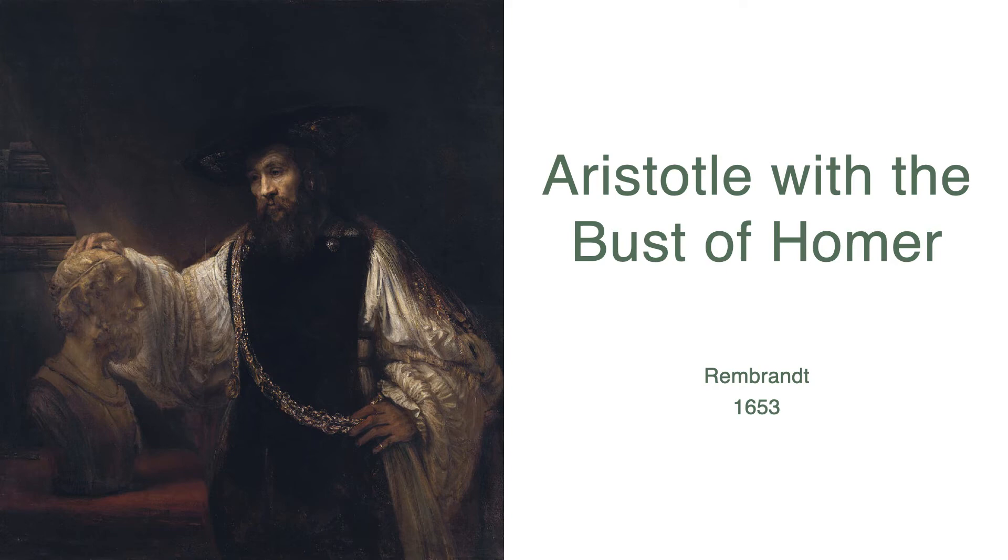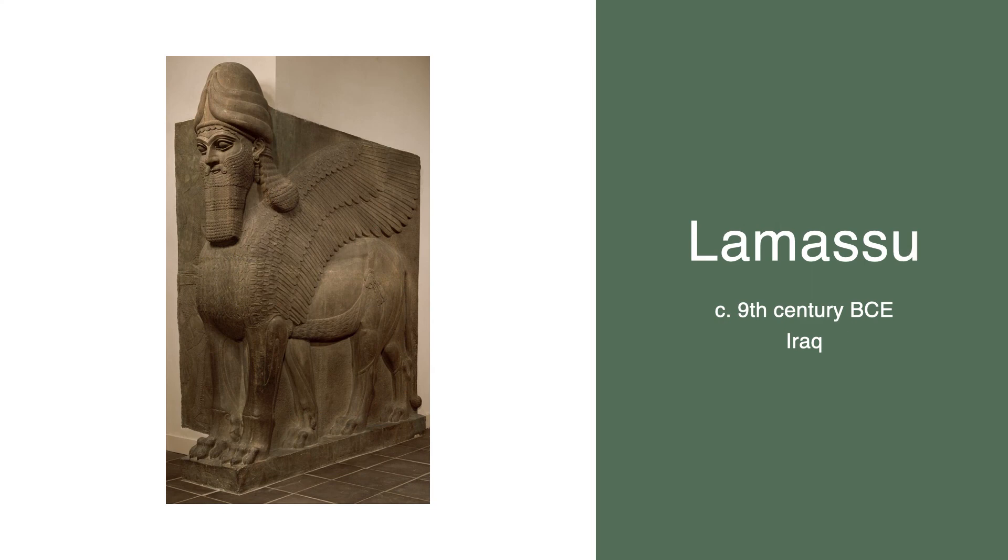For centuries, art historians have grappled with understanding the meaning behind this work. Some have suggested that the beam of light coming in from the top left corner symbolizes the beginning of human enlightenment. Others believe the dark tones symbolize Aristotle coming up with a new theory. Either way, it is a fascinating work. The Met purchased it in 1961 for $2.3 million. At the time, this made it the most expensive art purchase ever in a public or private sale.